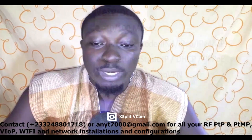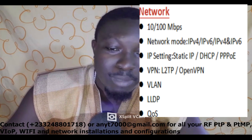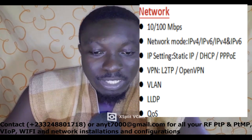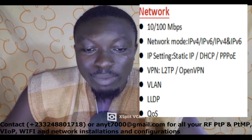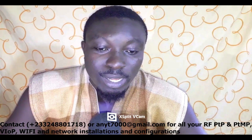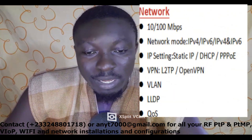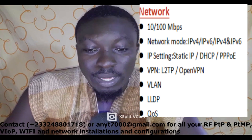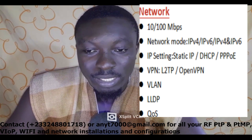On the network side, it supports 10/100 Mbps Ethernet — Mbps meaning megabits per second. It supports network modes IPv4, IPv6, and dual-stack IPv4 and IPv6. For IP settings, you can configure a static IP, DHCP, or PPPoE. It also supports VPN configurations including L2TP and OpenVPN, as well as VLAN, LLDP, and Quality of Service.